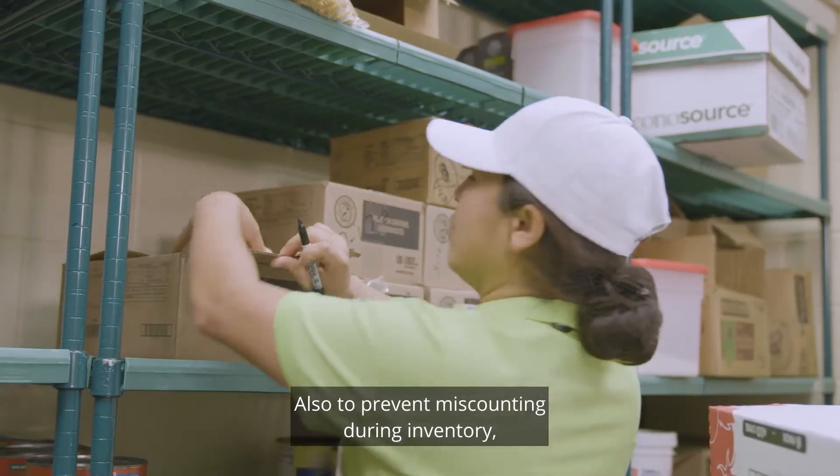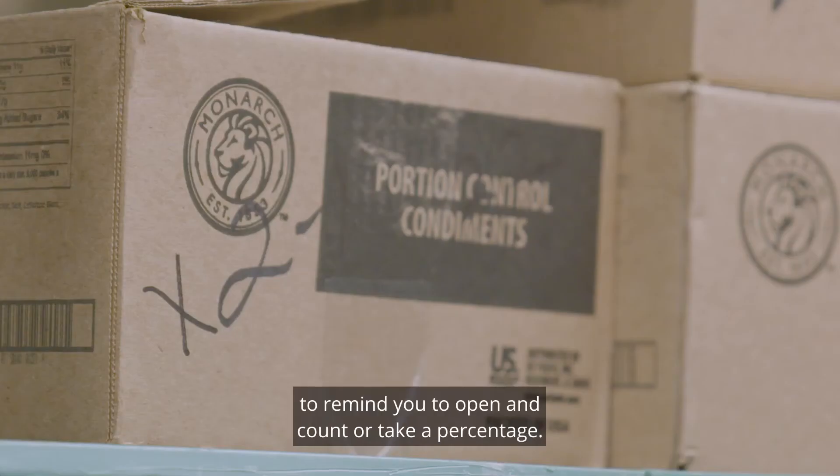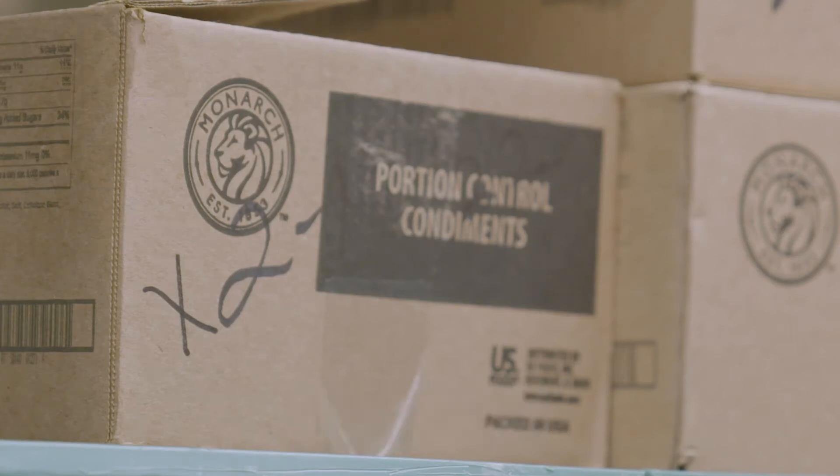Also, to prevent miscounting during inventory, mark open boxes with an X to remind you to open and count or take a percentage.